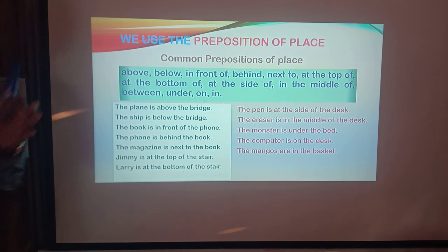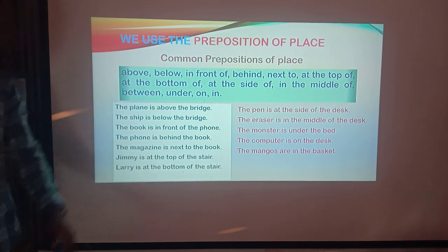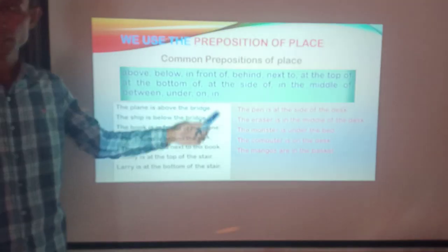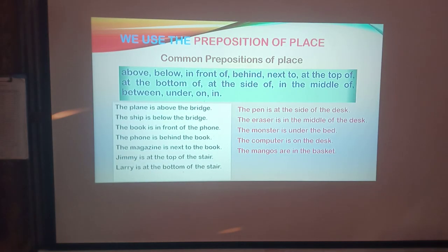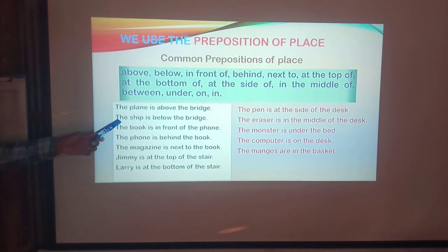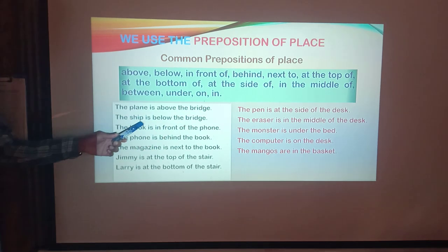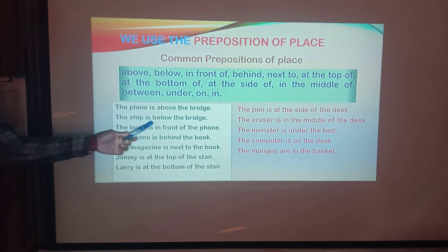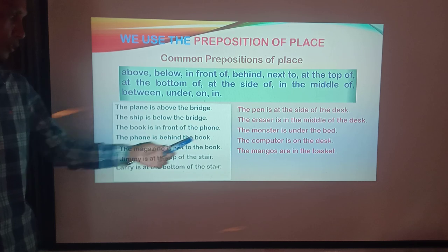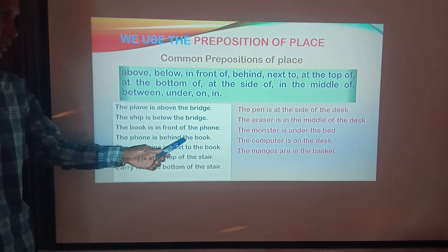There is a projector between two tables, under the ground or in St. Known. The plane is above the bridge. The ship is below the bridge. The book is in front of the phone.